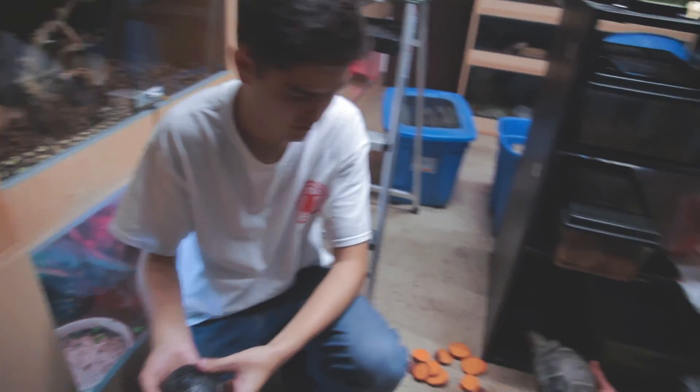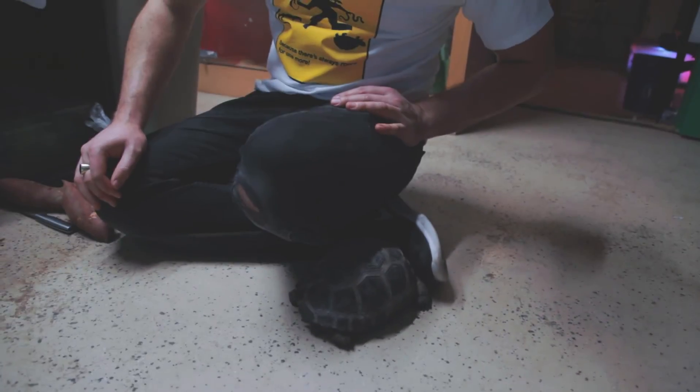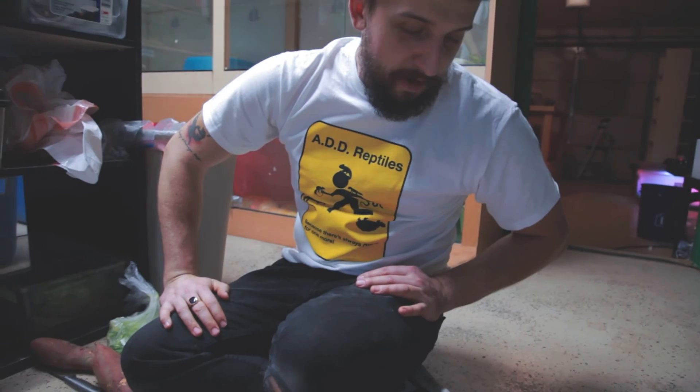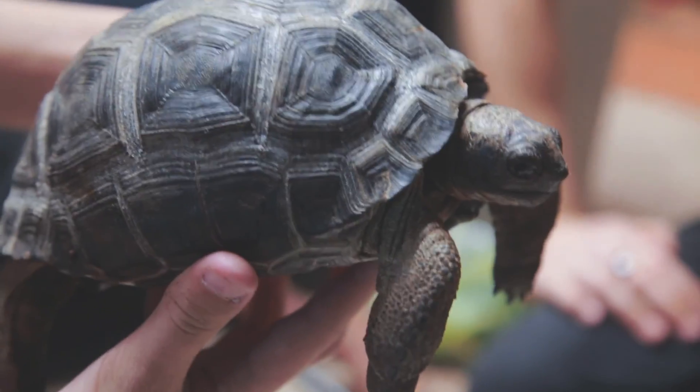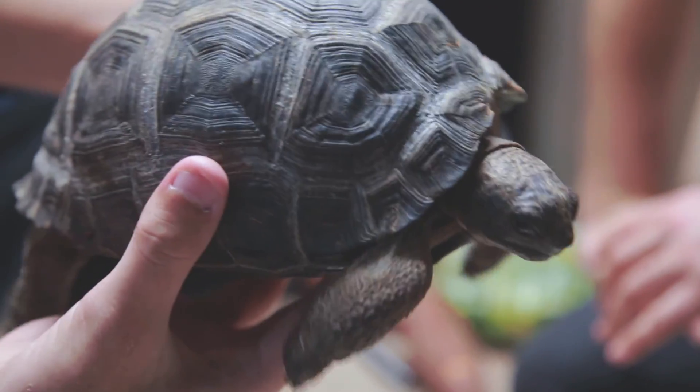Very slow growing, slow to mature. And over here is the Aldabra tortoise. These guys are from the Aldabra Atoll — one of the Canary Islands, south of the coast of Africa. Aldabras, for some reason when they're small, are very shy animals, but they usually grow out of it. These guys are the second largest tortoise in the world, a little bit smaller than the Galapagos as adults. This girl is probably three or four years old, and she's really skittish but just a beautiful animal.